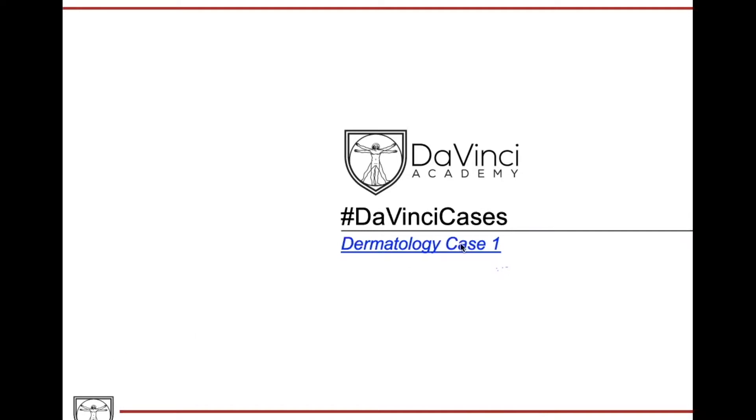Hi Maxwell, thanks for having me. So my name is Sydney. I'm a student at UAB Heersink School of Medicine. I am a rising fourth year going into dermatology, and I'm glad to be here with you guys to give some advice on how to tackle these dermatology questions.